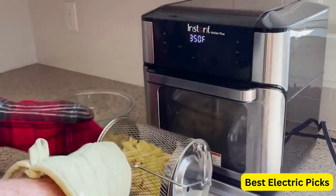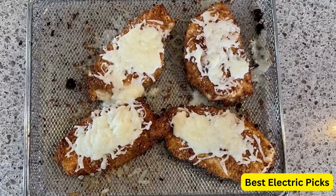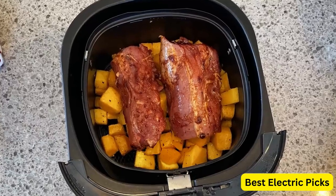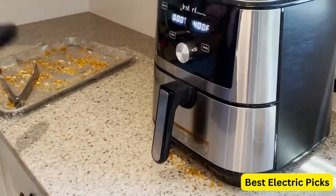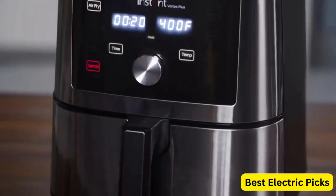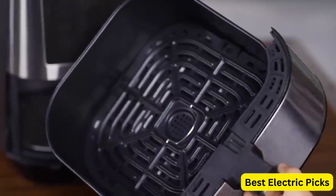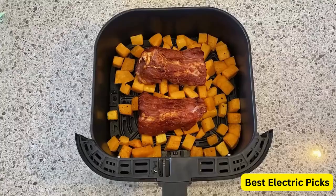In this video, we'll be taking a look at the top 5 best air fryers on the market, comparing their features and performance to help you find the perfect one for your needs. We'll cover everything from the size and capacity of each air fryer to their cooking options and ease of use. So whether you're looking for a budget-friendly option or a high-end air fryer with all the bells and whistles, we've got you covered.